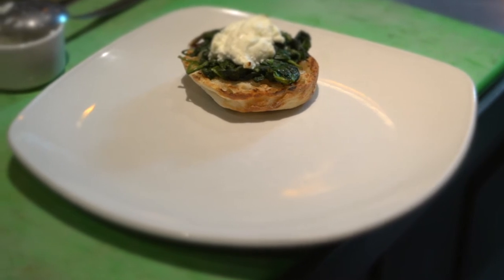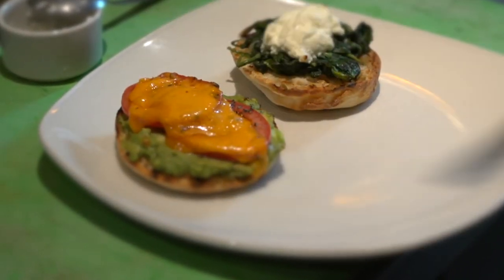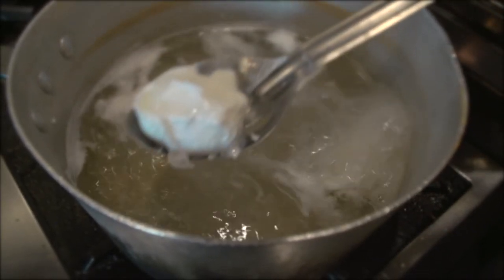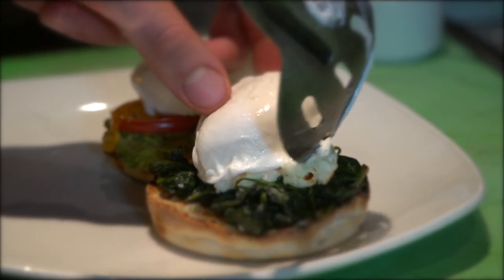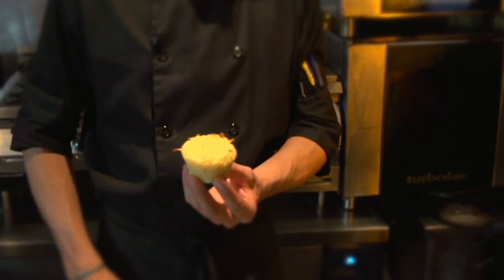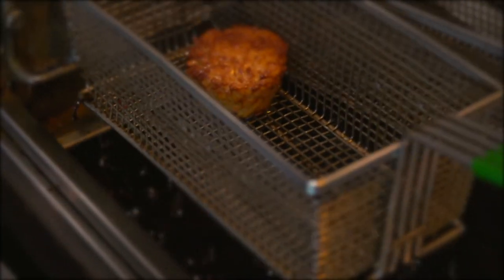We have our bennies that are already baked and toasted. We place the poached eggs onto each benny, being careful not to break the eggs as they are poached soft. This is a potato tartlet — one of our signature breakfast items. People go mad for these; they're baked once in the oven, then deep-fried, and it's delicious.